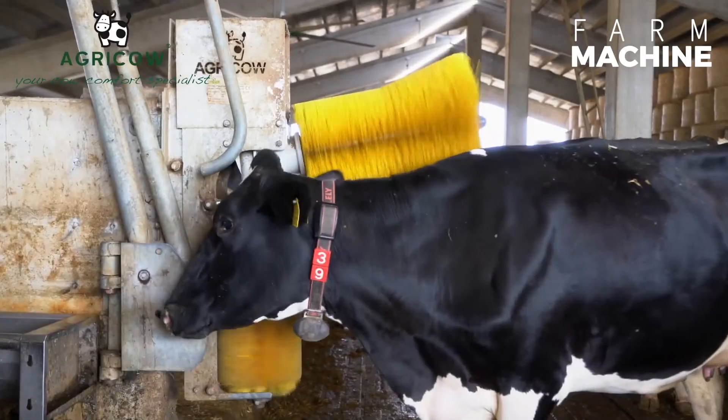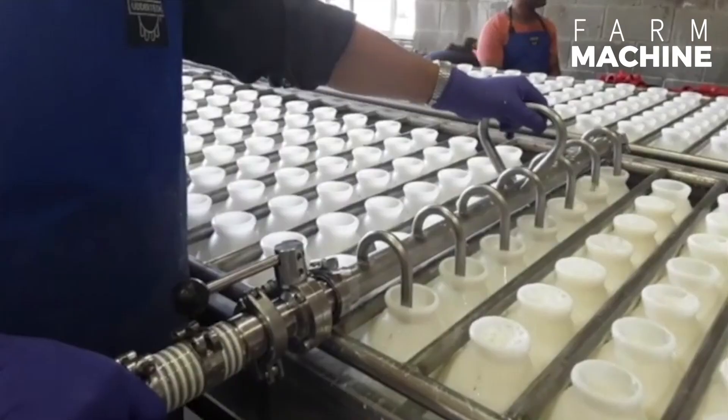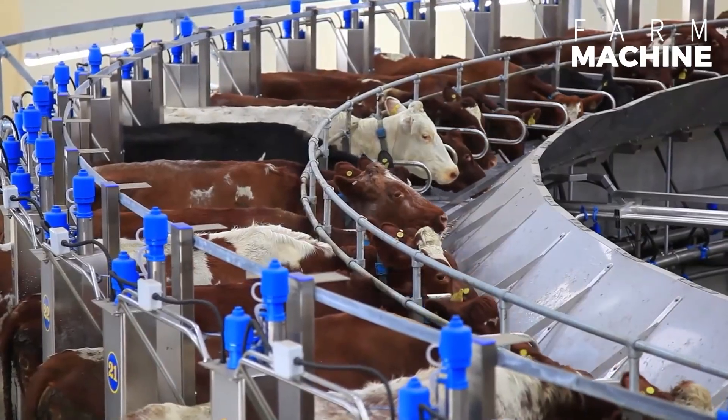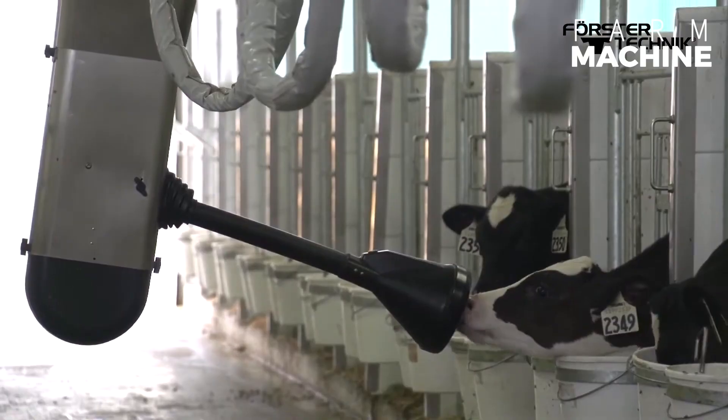Automatic milking machines, animal tracking systems, and automatic feeding are a few of them. In this video we take a deeper look at technological innovation in cow farming. From automated feeding systems to sophisticated monitoring tools, each advancement plays a crucial role in modern agriculture.